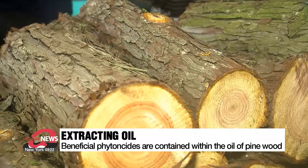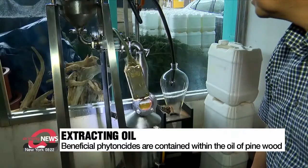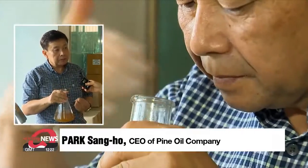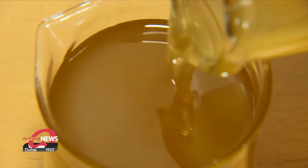The oil extraction process involves placing finely chopped pine wood into a vessel, heating it to create steam and then distilling it. "Phytoncites are volatile organic compounds, so they evaporate quickly over time. To capture various components, it's crucial to complete the extraction quickly."